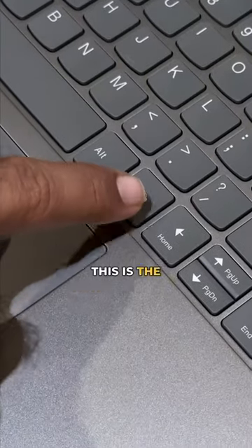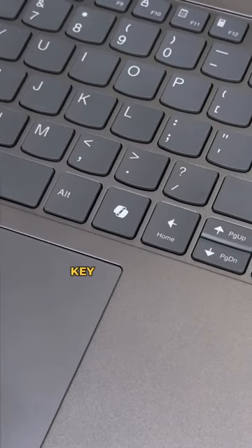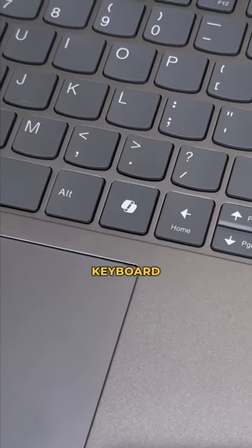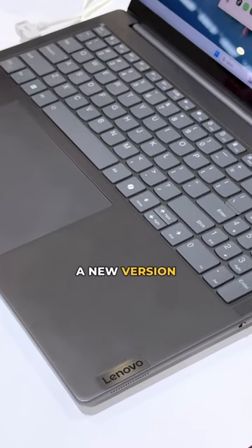I was walking around at MWC and guess what I found today. You see what this is? This is the new Microsoft Copilot key that Microsoft announced just a couple of weeks back for new laptops. This is a brand new key being added to your keyboard, and this is a Lenovo Yoga Book 9, I believe. That's a new version of it — just saw it here at the Lenovo Stand.